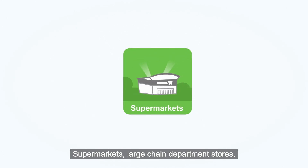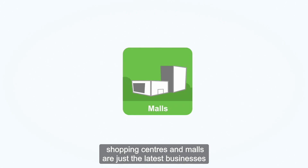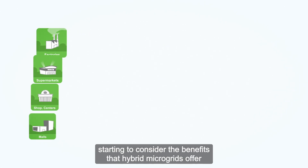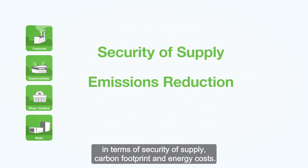Who are hybrid microgrids suitable for? Supermarkets, large chain department stores, shopping centres and malls are just the latest businesses starting to consider the benefits that hybrid microgrids offer in terms of security of supply.